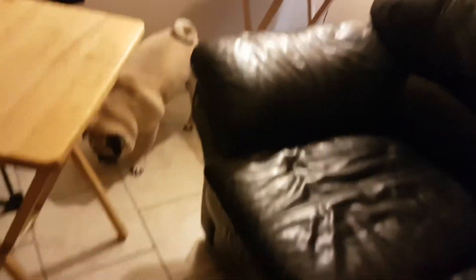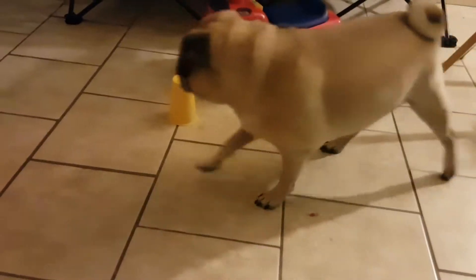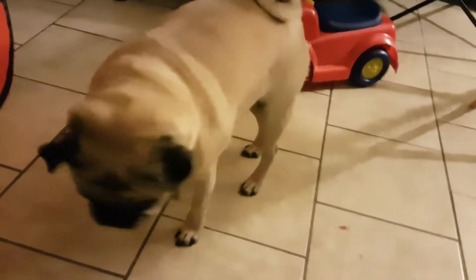Oh, he dropped it. Good boy. All right. Find them. Find the treats. Is there any under that cup? In the castle? Yes — he found it, I think. Yep. Good job. Good job.